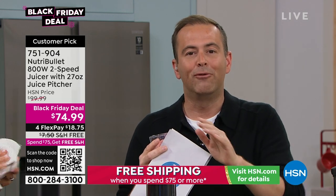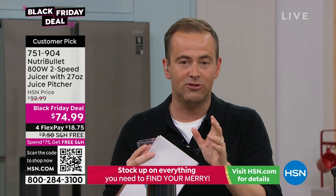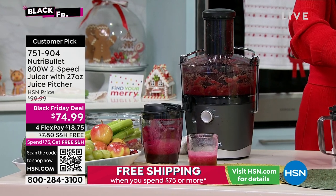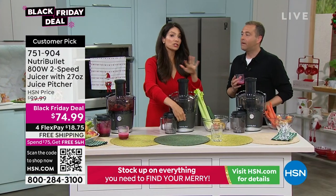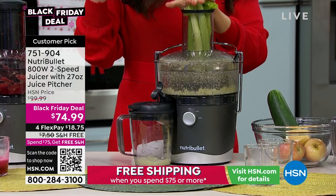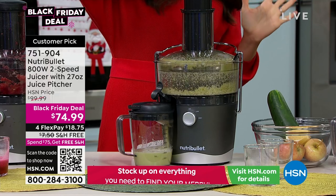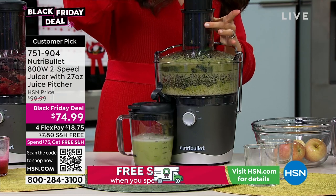We're selling these so quickly — nine minutes left before the Black Friday deal closes tonight. The NutriBullet juicer at the lowest price found in the United States of America with free shipping and handling at $74.99. Cheryl demonstrates her everyday routine: cucumber, a little lemon, some apple, and celery — the entire stalk goes in. The power is incredible — one finger and no pressure required. Fresh, delicious, healthy juice in moments.